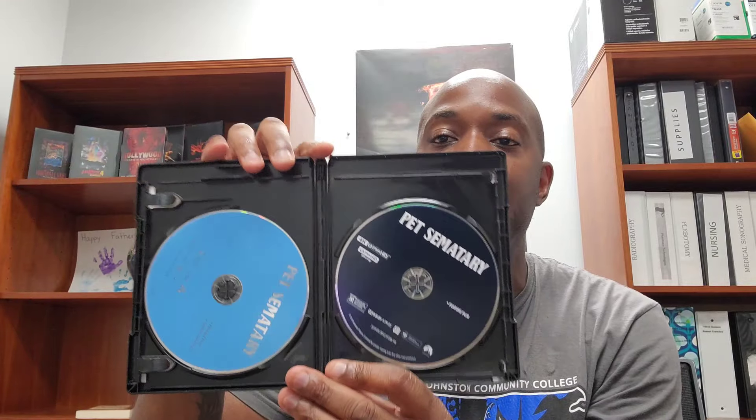Taking it to the spine, you got your usual suspects popping up — your 4K Ultra HD logo, Pet Sematary title script, and your Paramount logo rounds it out at the top. Taking it to the back, you got the usual suspects once again — UPC window, a nice little slogan about the movie, screenshots, and all the technical aspects, directorial info, featurettes, all that good stuff. Pull it out of the case and you get the same artwork front and back. Pop it open — there's a digital code insert in there, and you got your 4K and Blu-ray right there.